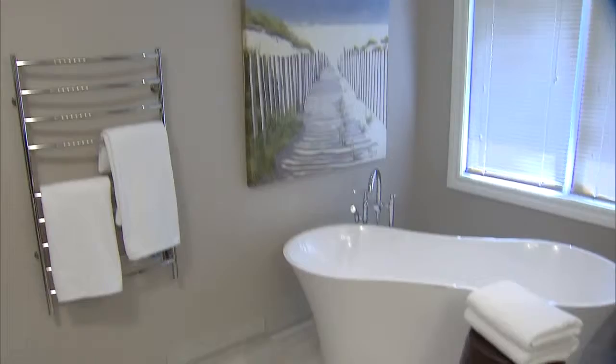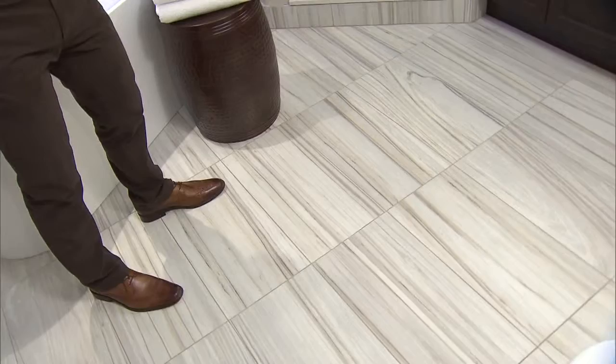The floor tile was actually our inspiration for the room. It is porcelain, and it has a little bit of striation, giving the room just the right amount of pattern.